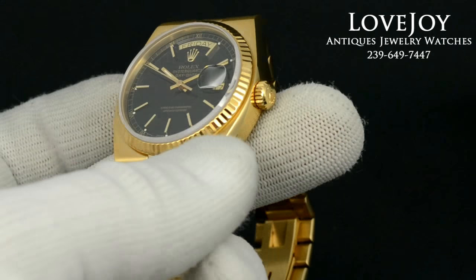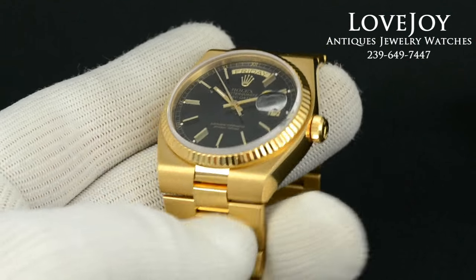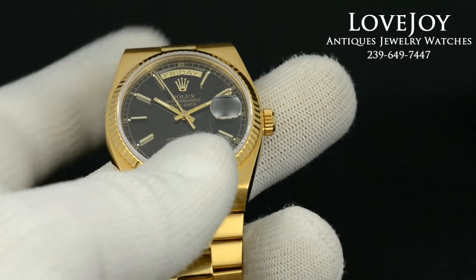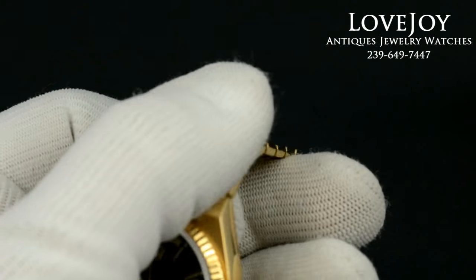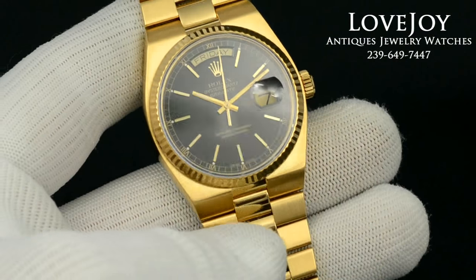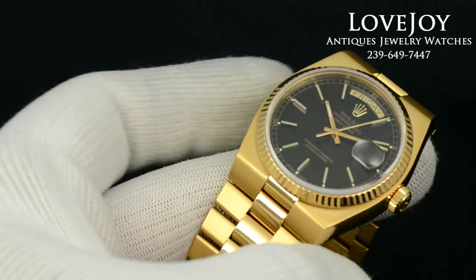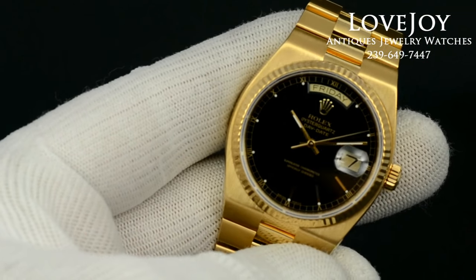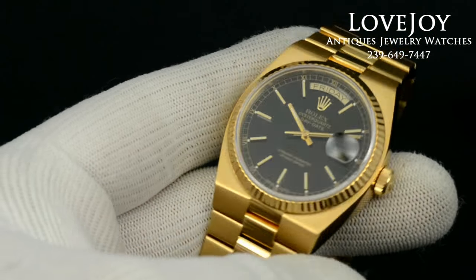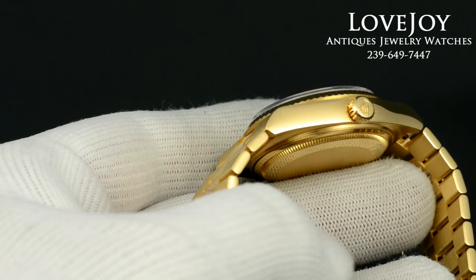Hi, I'm Mike for lovejoyantiques.com, taking a look at a Rolex men's President quartz. This model is now discontinued. It does have the Rolex quartz caliber movement, as you can see. Production of this watch is approximately 1991.